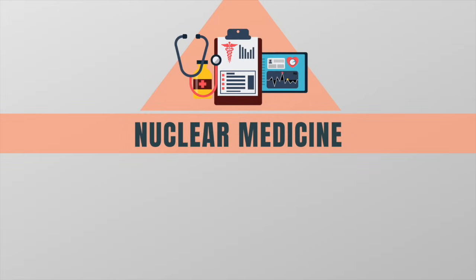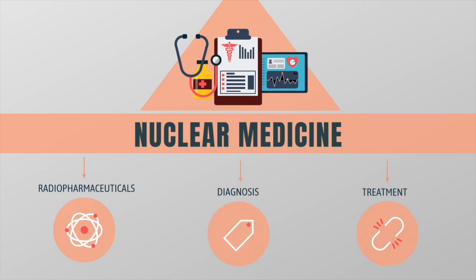Nuclear medicine is a medical specialty that uses radioactive substances called radiopharmaceuticals to diagnose and treat a variety of diseases.